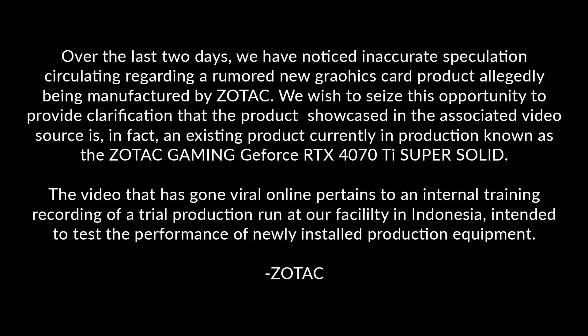Zotac stated they wish to seize this opportunity to provide clarification that the product showcased in the associated video source is in fact an existing product currently in production, known as the Zotac Gaming GeForce RTX 4070 Ti Super Solid. The video has gone viral online and pertains to an internal training recording of a trial production run at a facility in Indonesia, intended to test the performance of newly installed production equipment.